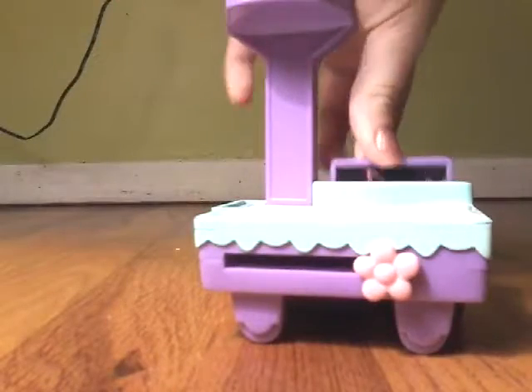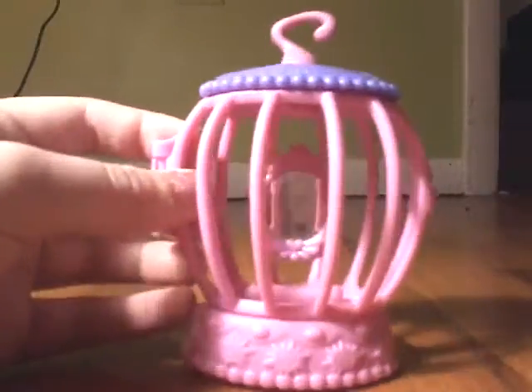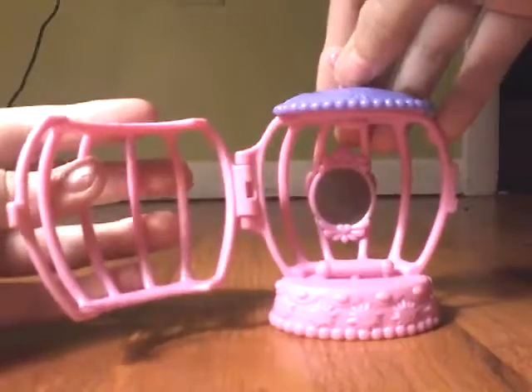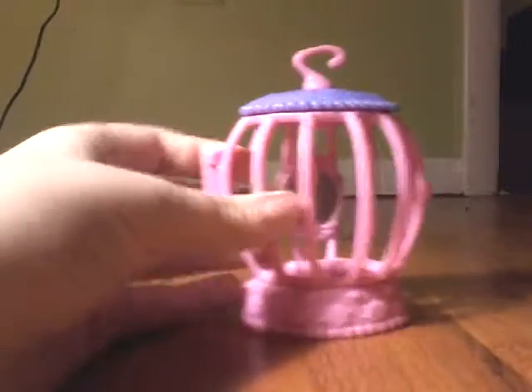The last thing I got is this bird cage. It's pink and purple, and there's a little mirror in the back. It opens up, though sometimes the door falls off. I think it's meant to hold an LPS bird. It says Hasbro — it's from 2004 Hasbro.